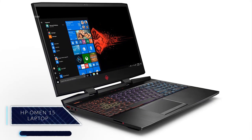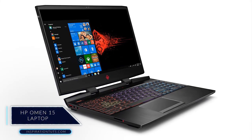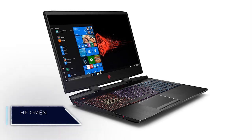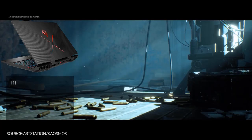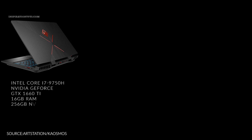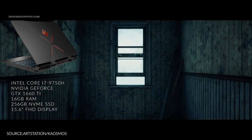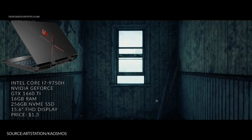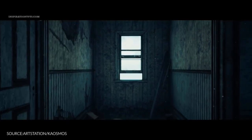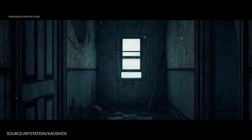HP Omen 15. This is probably one of the best laptops you can buy from HP if you want to work on your 3D projects at a reasonable price. It comes with an Intel Core i7, Nvidia GeForce GTX 1660 Ti, 16GB of RAM, 256GB SSD, and a 15.6-inch screen at the price of $1,349. Overall, I think that the Omen 15 has a good balance between performance, build quality, and price.